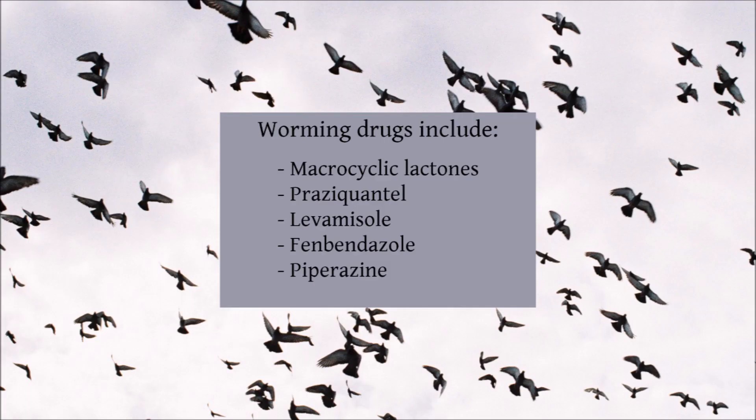There are many drug treatments for parasitic worms, each with their own effectiveness level and reliability. Modern effective drugs include macrocyclic lactones such as ivermectin and moxidectin — medicines which will kill hair and roundworms, as well as many other internal and external parasites. When combined with praziquantel, this cocktail will kill most worms that inhabit pigeons.